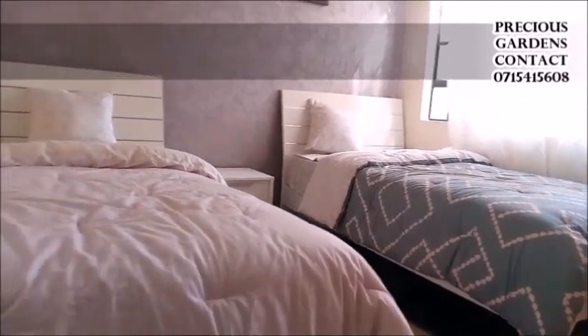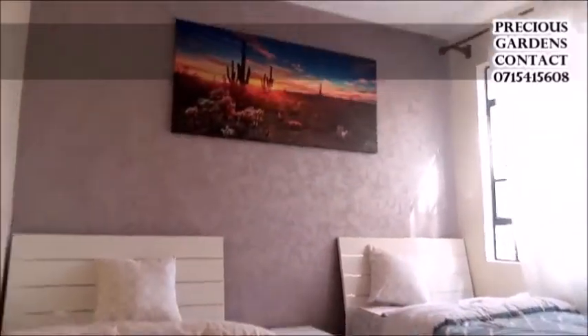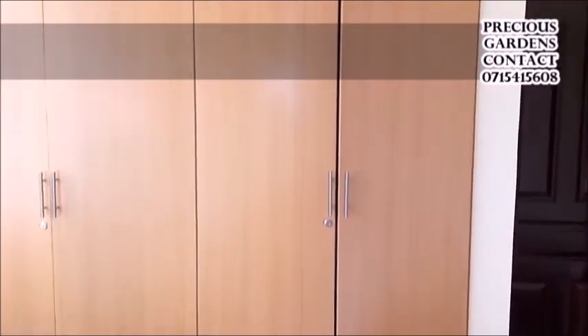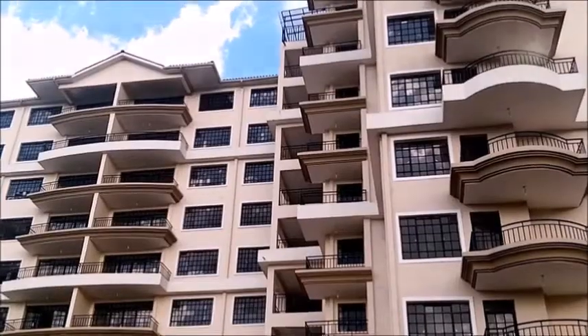Ample green landscaped spaces for a children's play area are available. Precious Gardens is also close to shopping facilities like the Junction Mall and Naiva Supermarket.